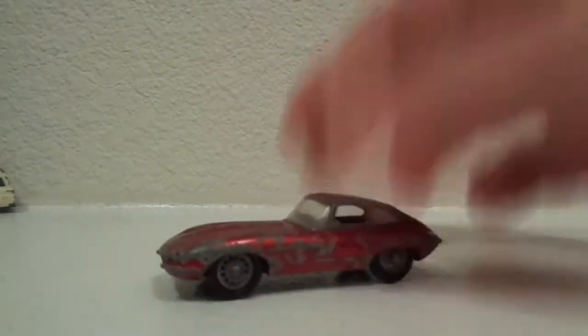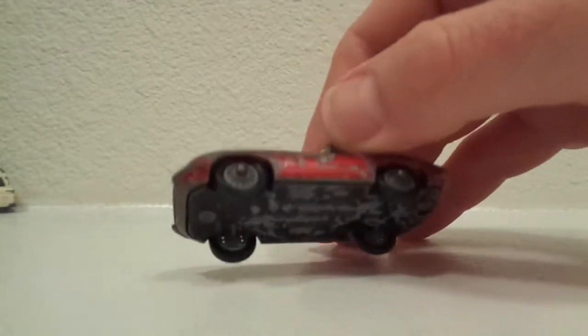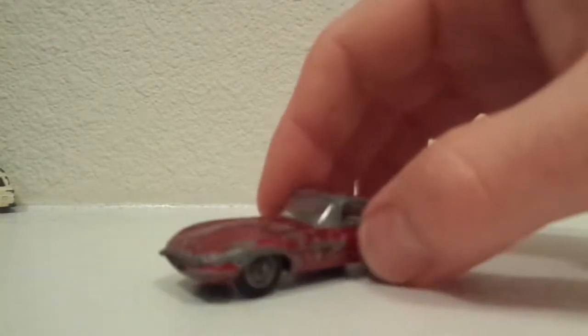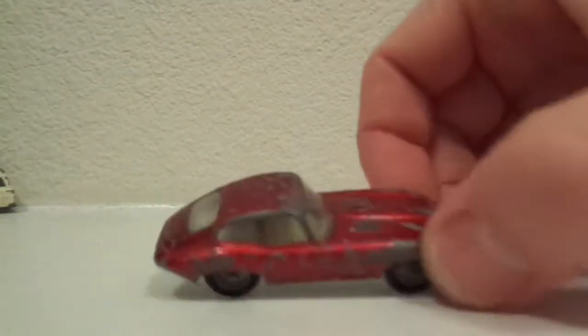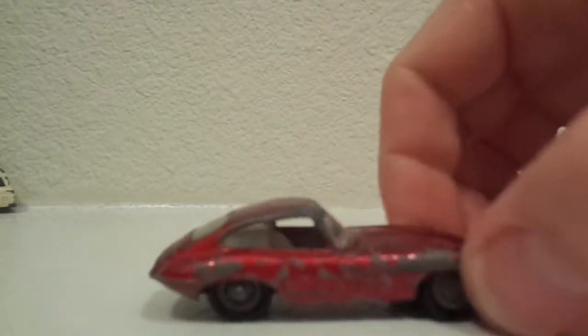Another one from my dad's collection was the Jaguar E-Type, or XKE. This one has the metal bottom and the wire spoke wheels. This thing has been in this condition since I was a small child — ever since I could remember. I've thought about taking it apart and repainting it — white interior — but I have not got that far with it yet. So for now I'm just leaving it as is.